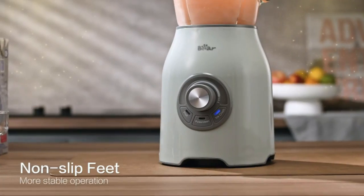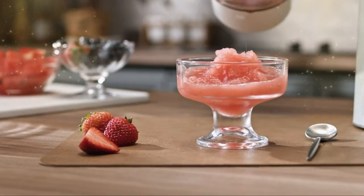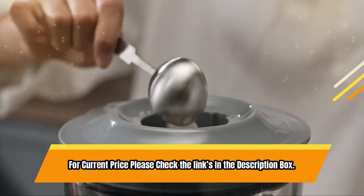At a weight of just 4 kilograms, this blender is also relatively lightweight and easy to handle. For current price, please check the links in the description box.